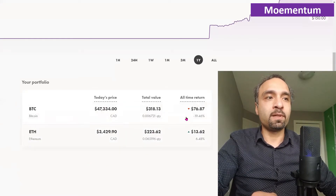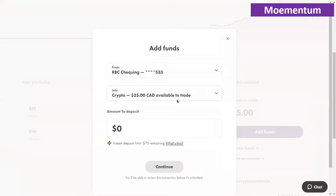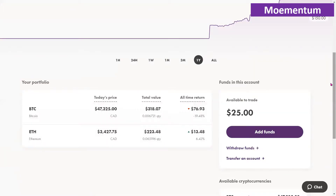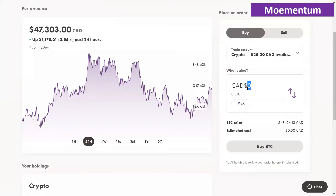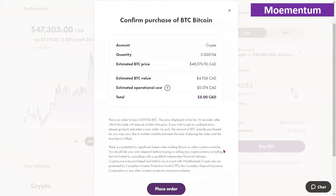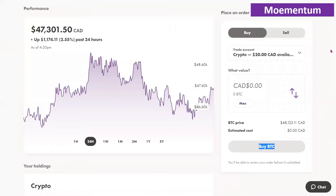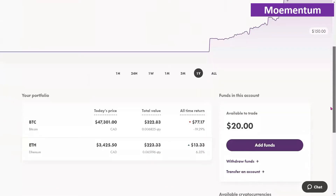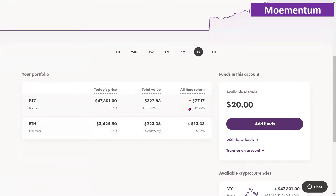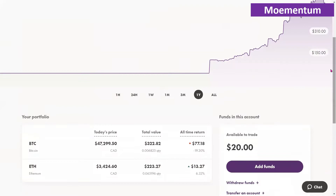I'll continue adding to both Bitcoin and Ethereum, with a little more emphasis on Bitcoin given its larger negative return. I have $25 available in the account, so I'm going to buy $5 worth of Bitcoin now. I'll click on Bitcoin, place the order, and it gets processed almost instantaneously. Back in the account, the total amount invested in Bitcoin has gone up, and we are left with $20 for further investments.